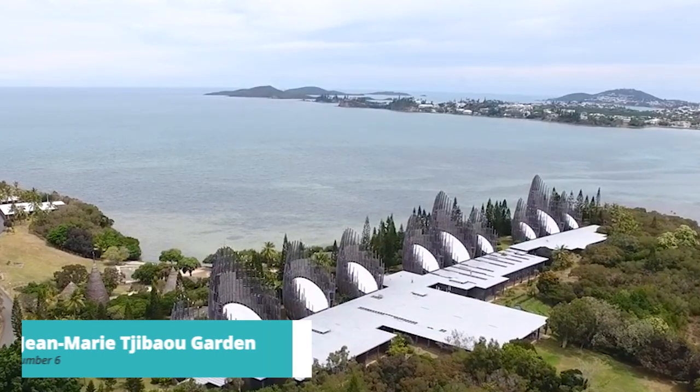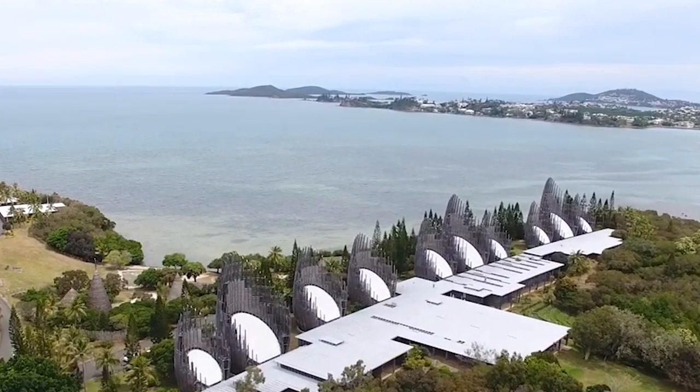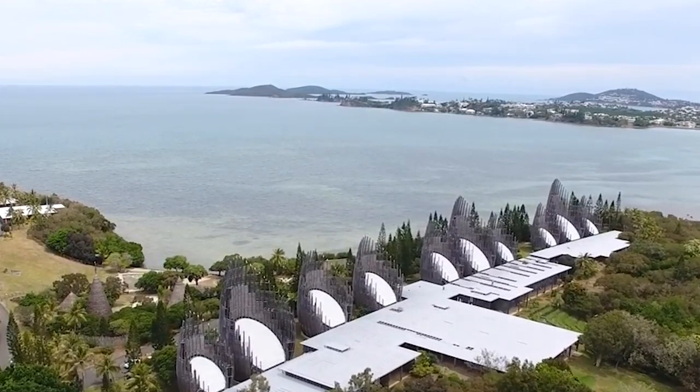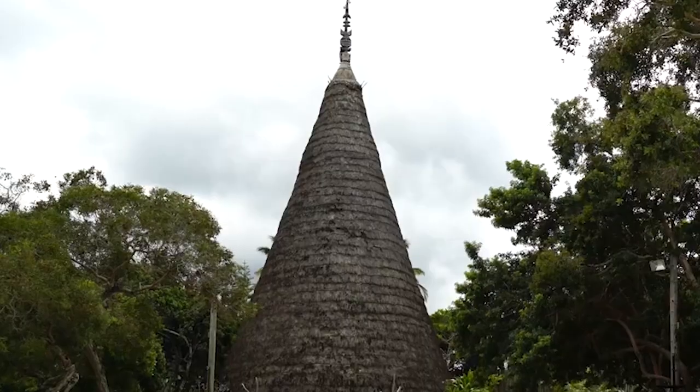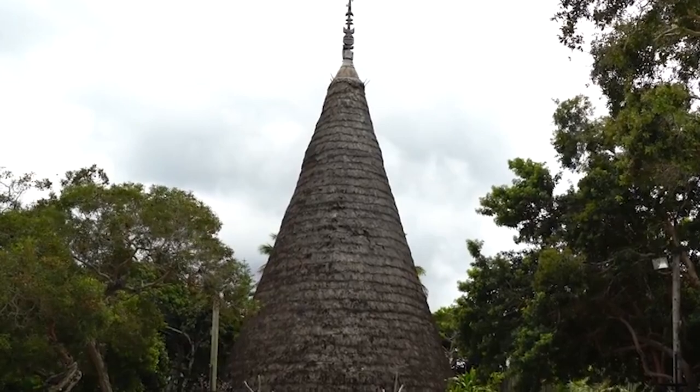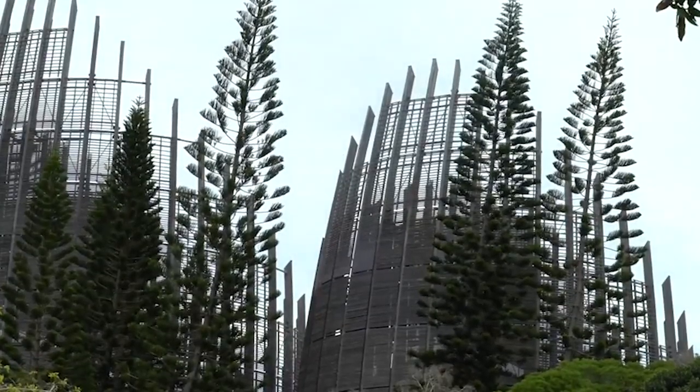For number 6, we invite you to step into the Jeanne-Marie Chabot Garden. Spread across 20 hectares, this tranquil oasis is home to a diverse collection of endemic plants, including rare species only found in New Caledonia. Visitors can explore winding paths, admire lush greenery, and learn about the island's rich biodiversity in this immersive natural haven.